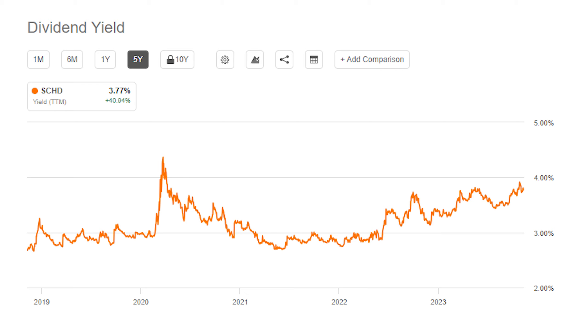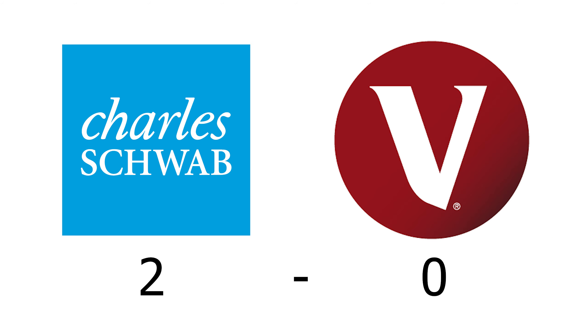This is because while the underlying dividend for SCHD has been growing, the price of the ETF hasn't, which means the yield has been slowly growing for the last two years or so. That means once again, in the starting dividend yield category, SCHD is the winner as it yields slightly more.